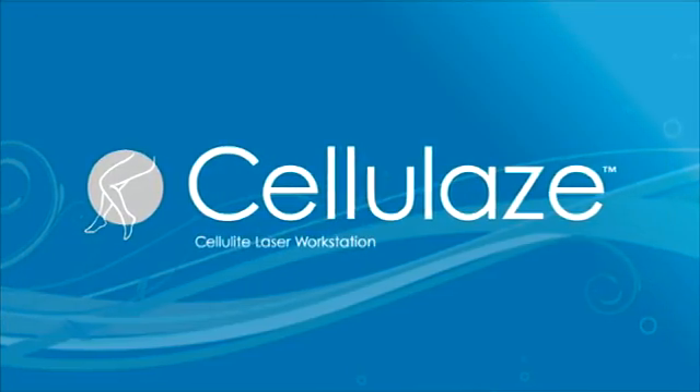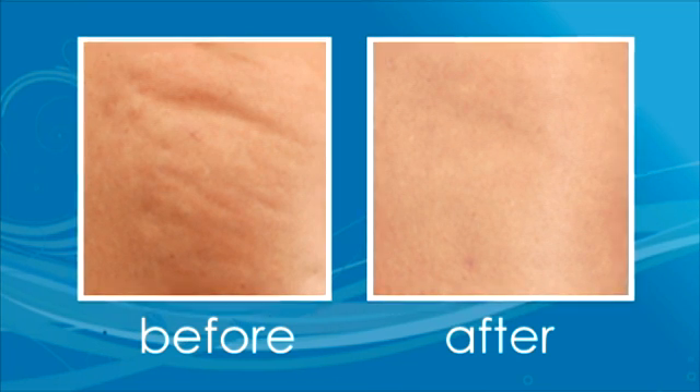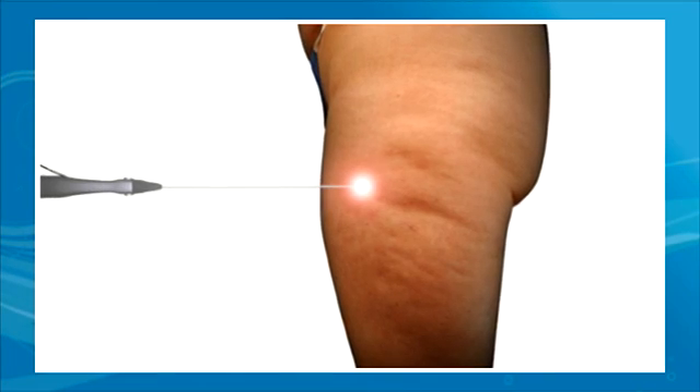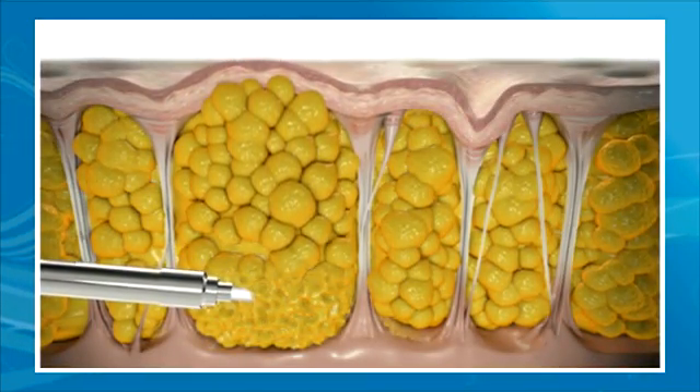The Cellulase procedure modifies that structure, reducing the appearance of cellulite in a single treatment. During the procedure, a tiny laser fiber is inserted under the skin, which gently heats skin and disrupts or melts the fat.